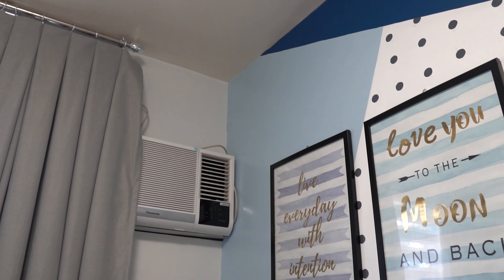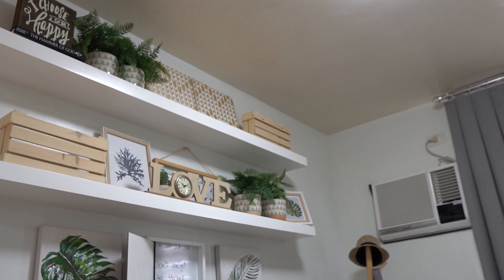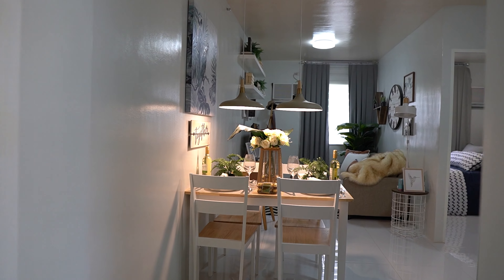Provisions for window type aircons are also available in the bedroom and the living area. This unit will be fully finished upon turnover.